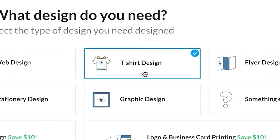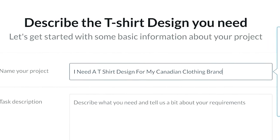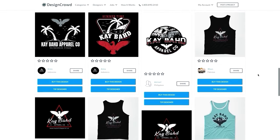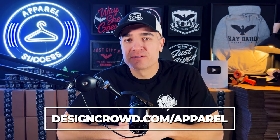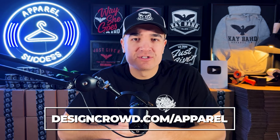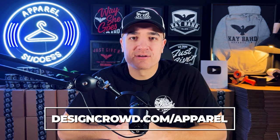Apparel Success is sponsored by my buds over at DesignCrowd. If designs are something you struggle with, I recommend you try them out. You post a project on DesignCrowd, and sick designers from all over the world compete for your project. You choose the winner, then you get that design plus revisions. I've literally sold thousands of these designs on my website, all made through DesignCrowd. Head over to designcrowd.com/apparel or use the discount code 'apparel' when you post a project.